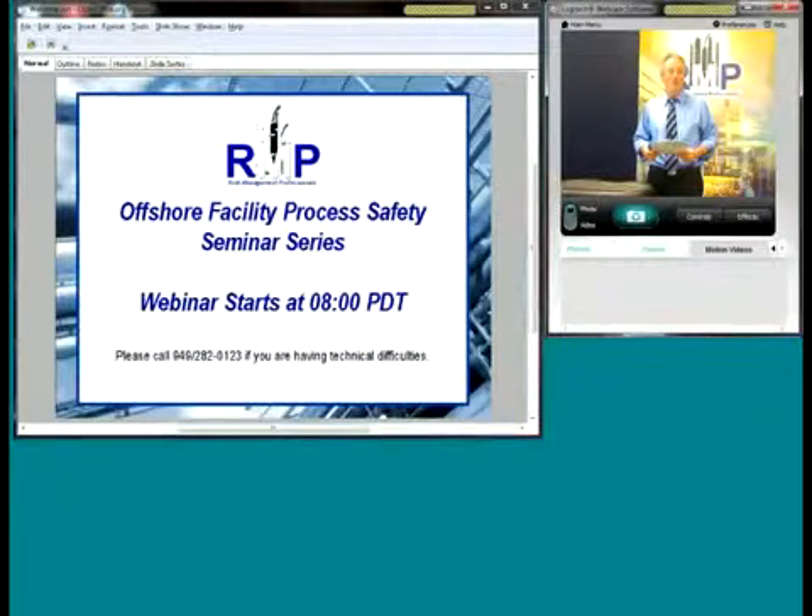Good morning. My name is Steve Marr, I'm with Risk Management Professionals. Welcome to our ongoing series on offshore facility process safety. We're going to be going through some additional technical details today, overviewing some of the programs that are out there.